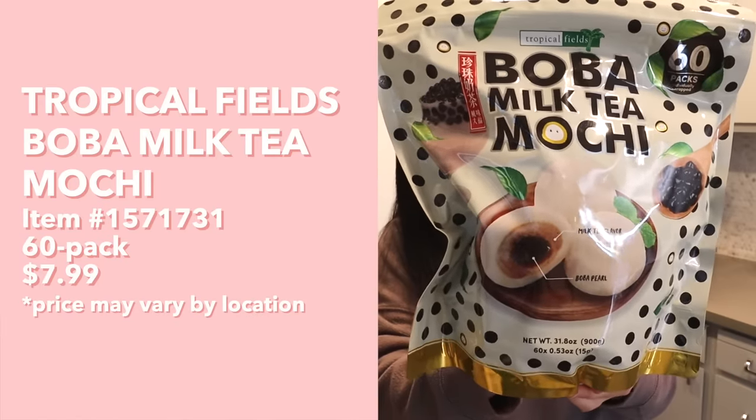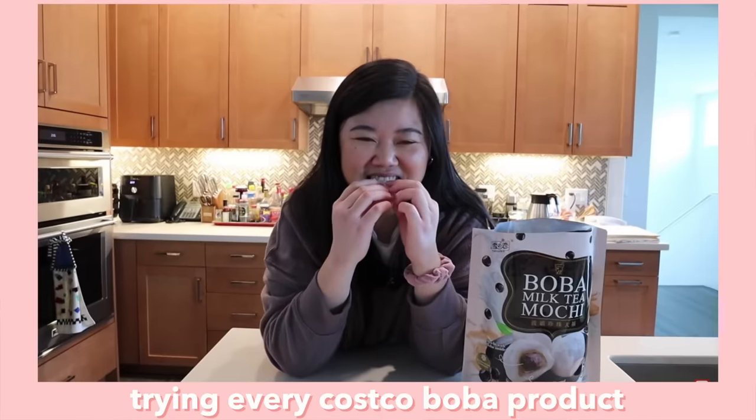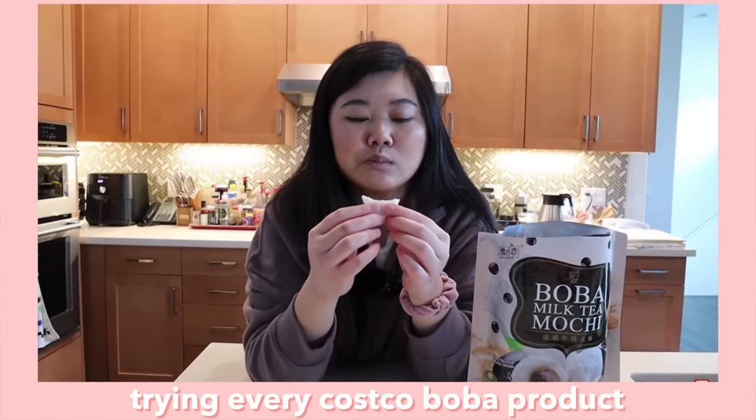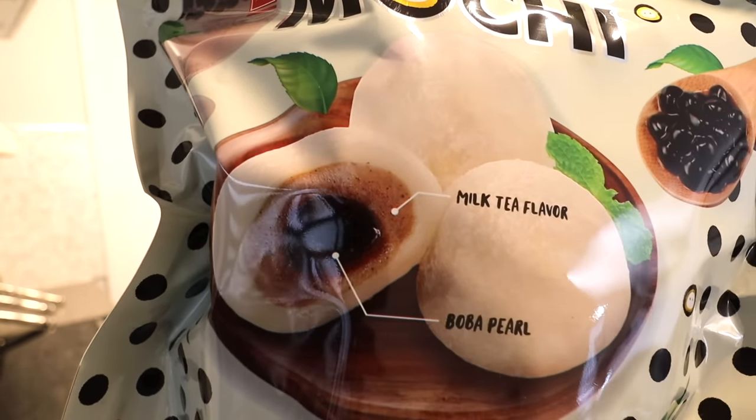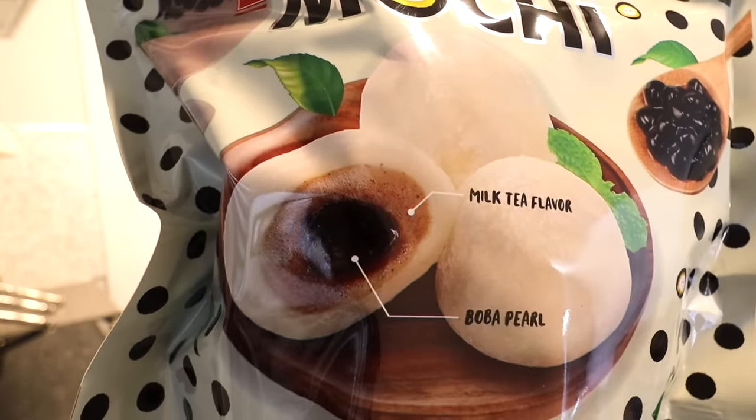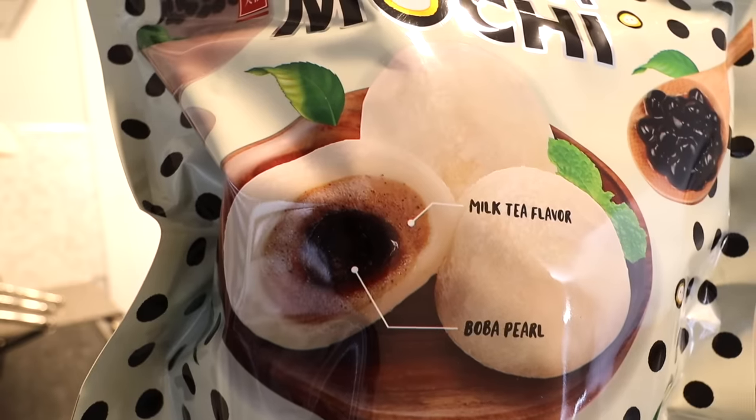That's why I include all the information there for you guys. Let's get into this Costco Asian food taste test. So here we have the Boba Milk Tea Mochi. That might sound familiar because we tried it in our Costco Boba products video, but there's another brand that has a version. This brand is Tropical Fields, and the other brand is Yuki and Love. Generally it looks kind of similar — you have the mochi layer on the outside, a milk tea flavor in the middle, and then a Boba Pearl type thing on the inside.